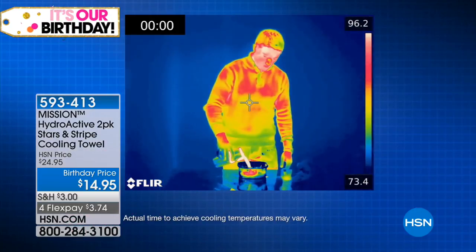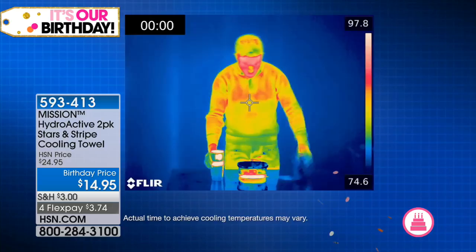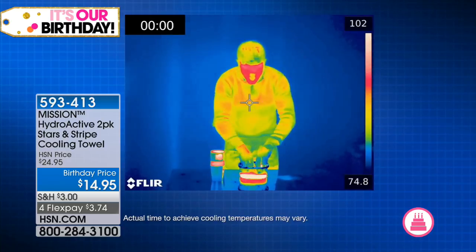We've got another really great item to help you enjoy the heat this summer. We want something that's going to help us feel better when we're in the heat, and that is from Mission. These are the HydroActive towels — the cooling towels you hear so much about. You're getting two of them.